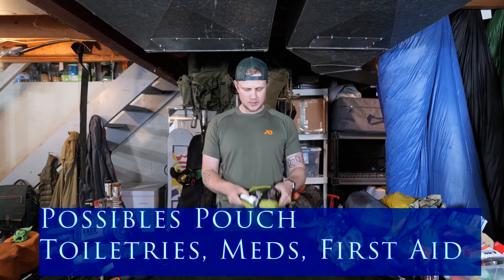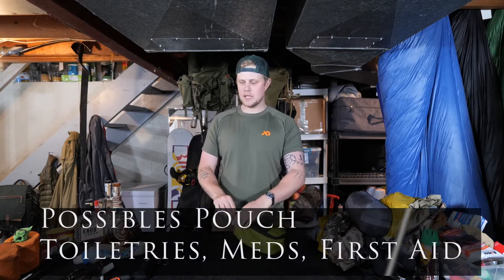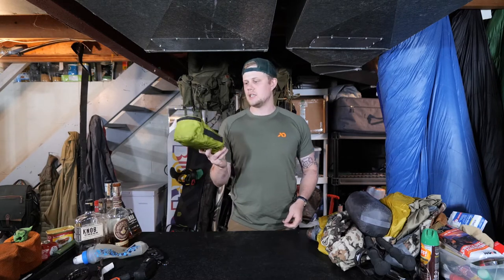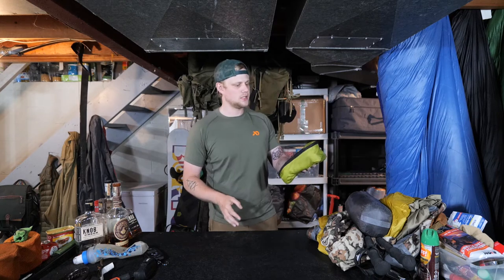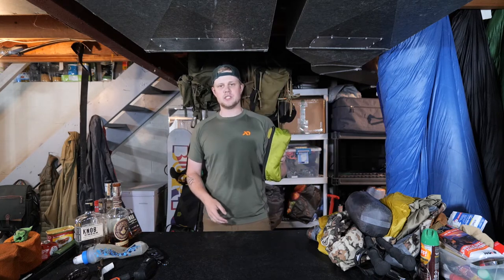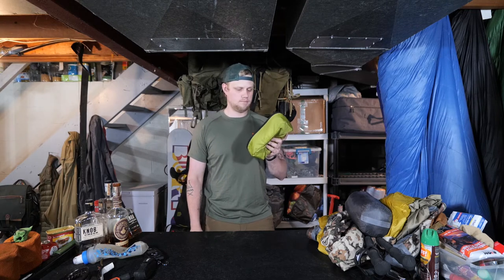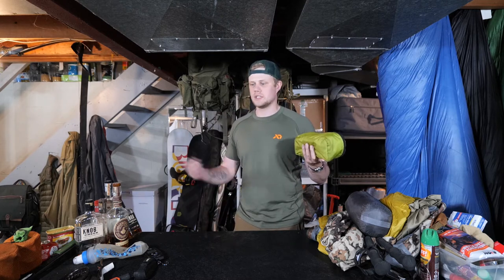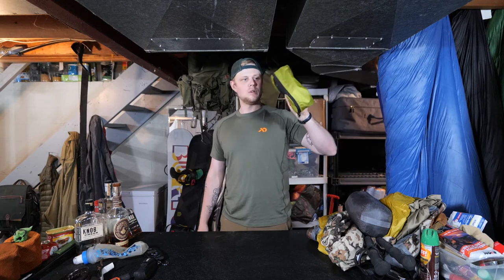Okay, into the miscellaneous items. Obviously this is just a bag with some toiletries — some medications, a couple of band-aids, things like that. This is my little possibles pouch; it comes with me on all my camping trips and it's easy to just throw in the bag. Toothbrush, toothpaste, antidiarrheal tablets, indigestion tablets — anything like that you might need, any medications — always goes in a little pouch like this.